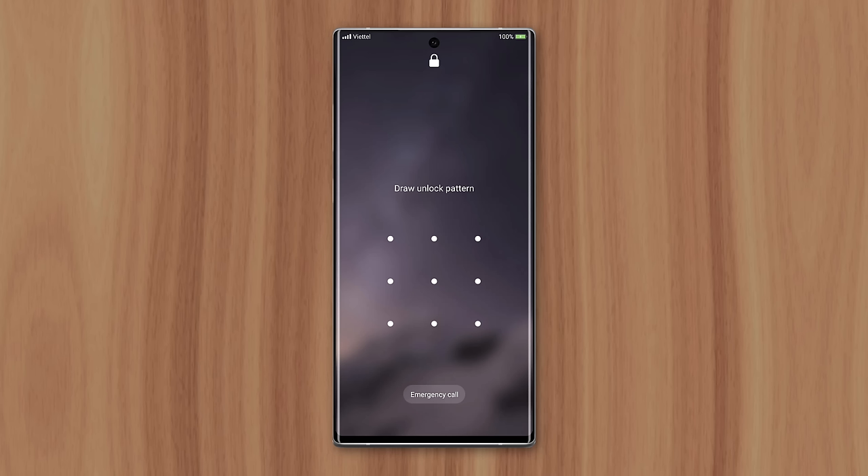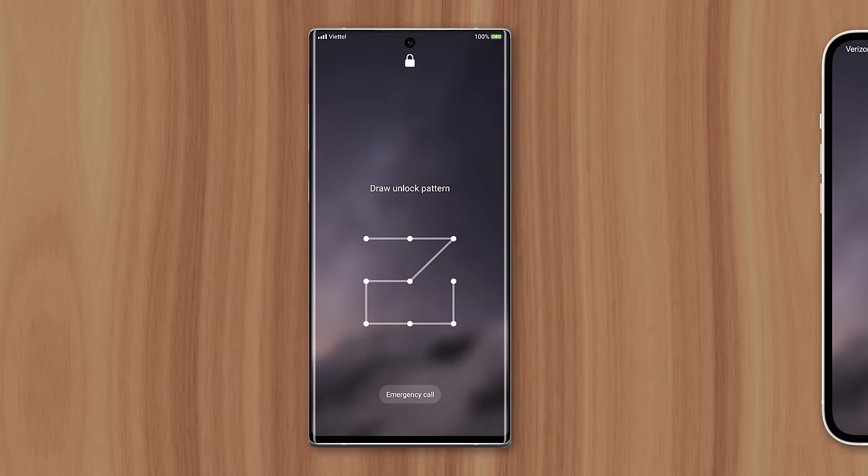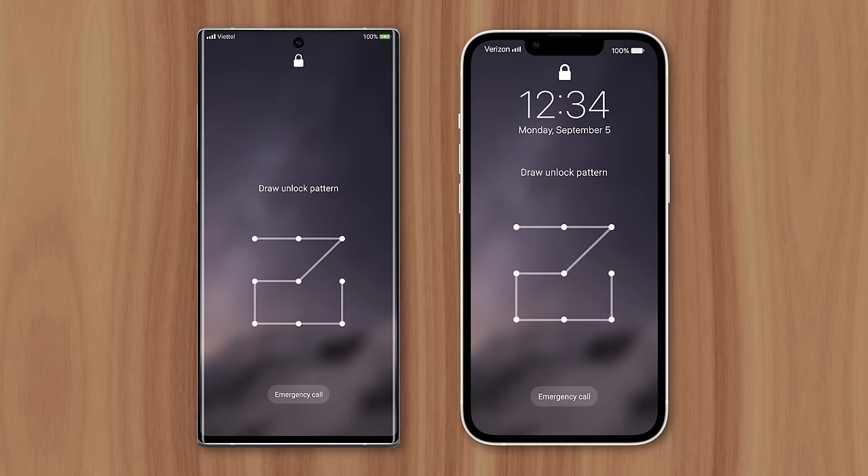One of the most common security methods on Android is pattern unlock, where users swipe across the screen in a pre-configured pattern to unlock the device. Most people find it easier than inputting a four or six digit passcode like on iPhone. So why hasn't Apple introduced the pattern unlock feature in iOS?